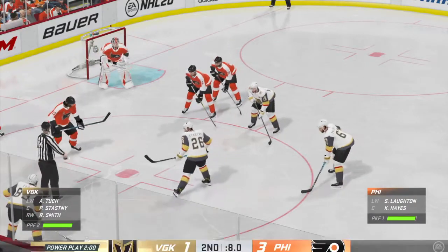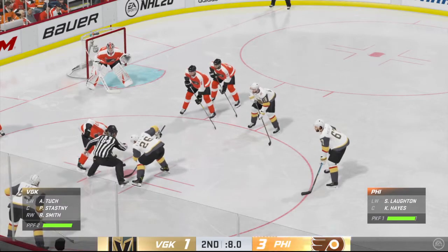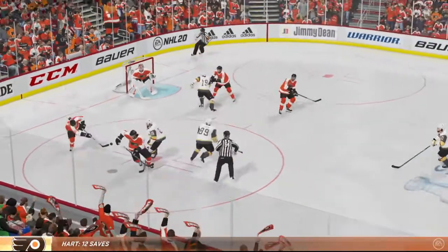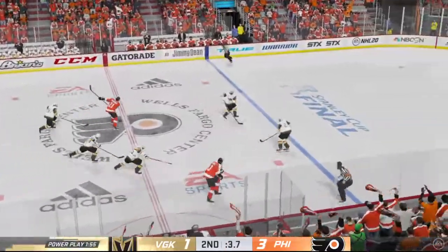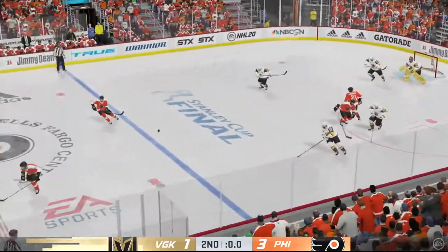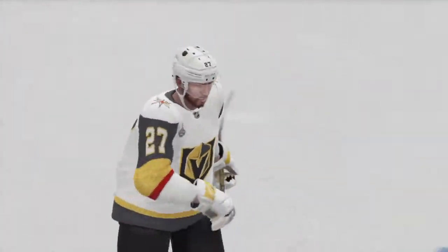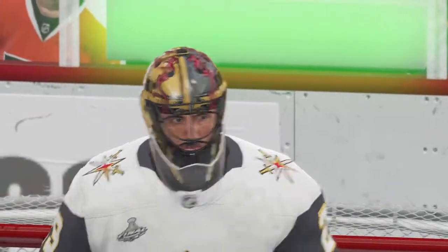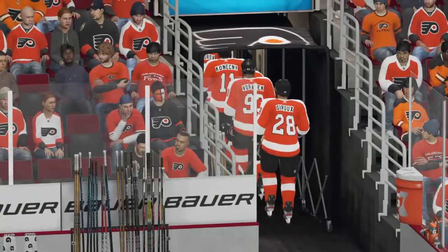Vegas gets set to go to work on the power play for the first time tonight. Hayes is quick on the draw, trying to dump it out. Takes the feed — 19 minutes, 52 seconds. The horn sounds to end the second period. Still 20 minutes more to go, unless overtime says otherwise. It's 3-1.